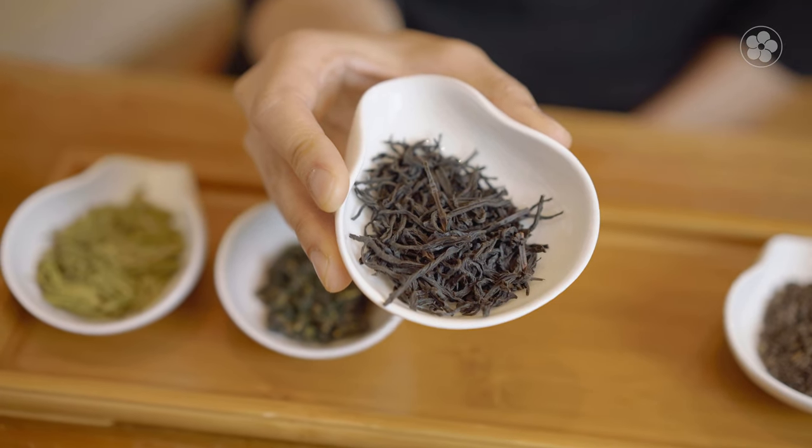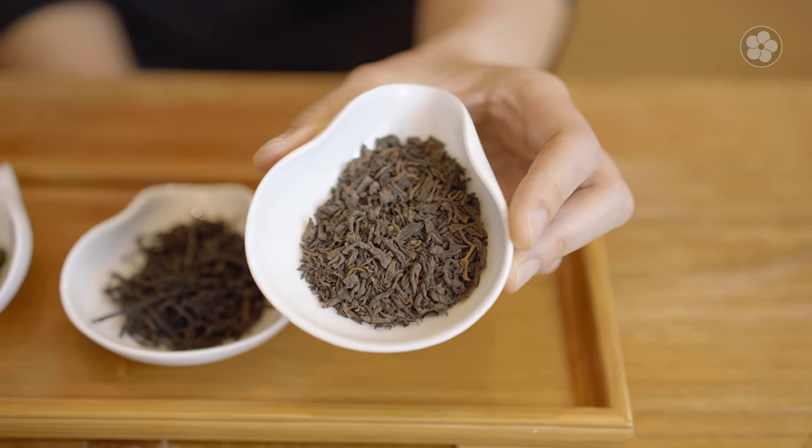As summer turns to autumn, we lean towards the darker end of the spectrum with black teas, wuyi oolongs, and puers. Adding a layer of seasonality like this encourages you to explore and makes tea drinking even more enjoyable. You can also take your seasonal approach in the opposite direction.